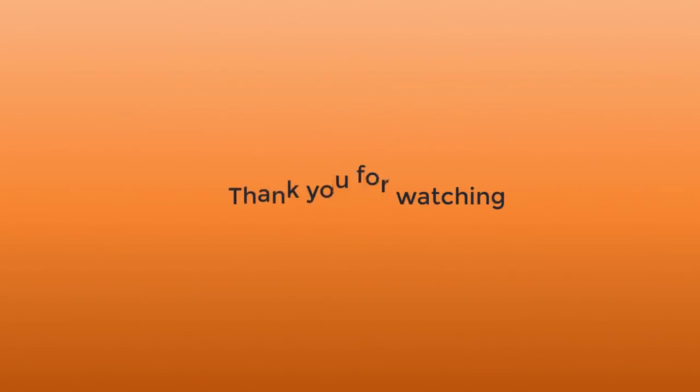So that was the list of the top six best stealth aircraft in the world. If you liked the video, please share, like, and subscribe to our channel. Thank you so much for watching — bye bye.